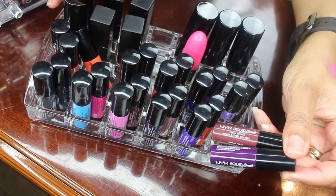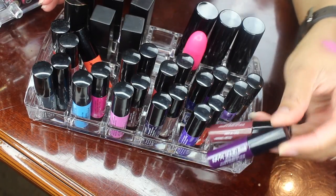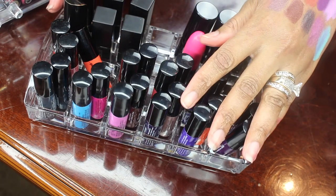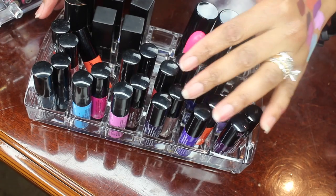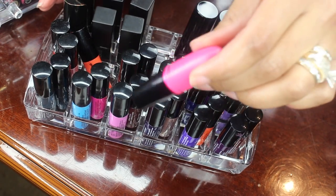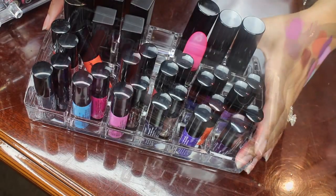I have these little mini liquid suede lipsticks — you know how you can buy them in a kit, and that's what those are. So I'm going to hold on to all of those because I do use those frequently, as well as this MAC lipstick in Candy Yum Yum.